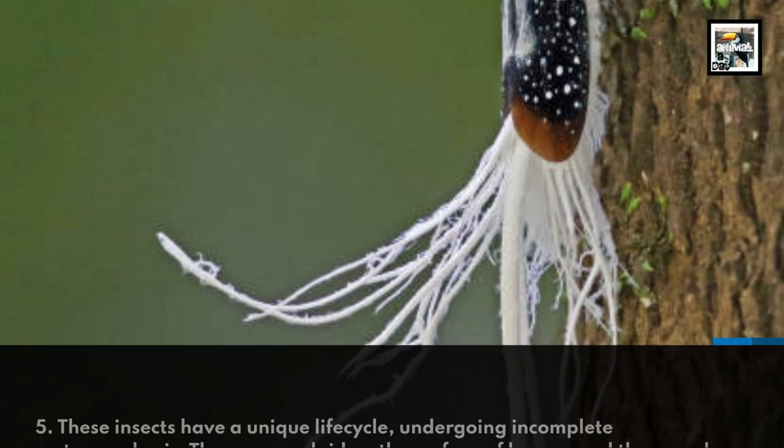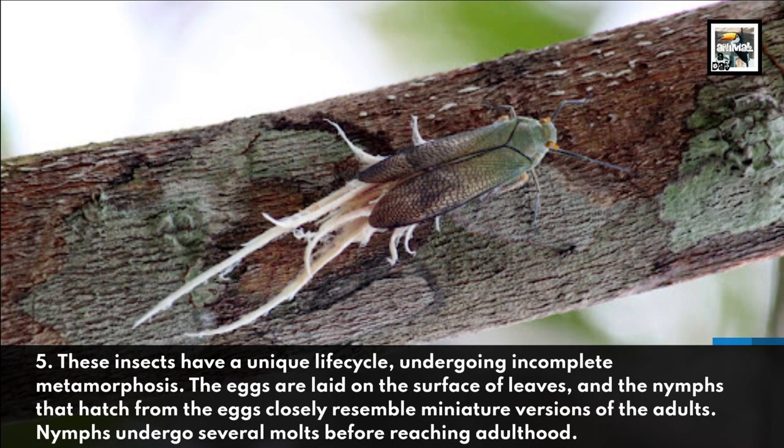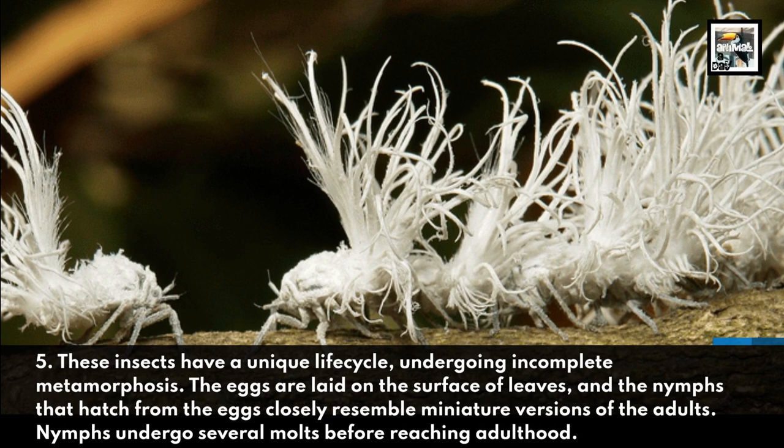These insects have a unique life cycle, undergoing incomplete metamorphosis. The eggs are laid on the surface of leaves, and the nymphs that hatch from the eggs closely resemble miniature versions of the adults. Nymphs undergo several molts before reaching adulthood.